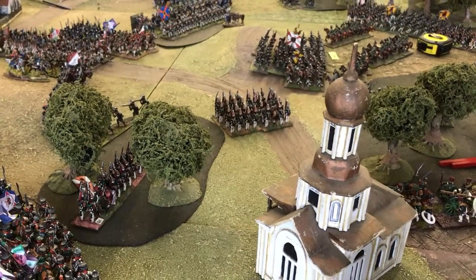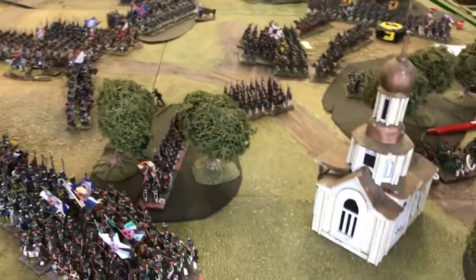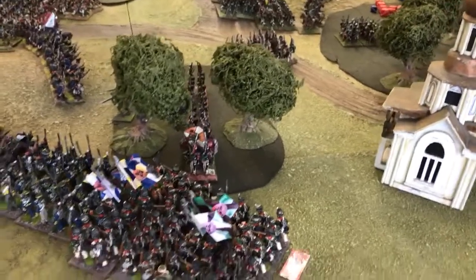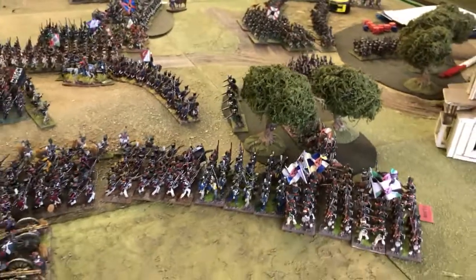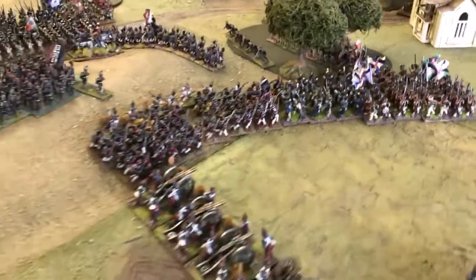Here we are in the Wargames Holiday Centre again, second day — Friedland. Some of the Russians and the French have been engaged in hand-to-hand combat in the woods, in the southern sector of the battlefield.